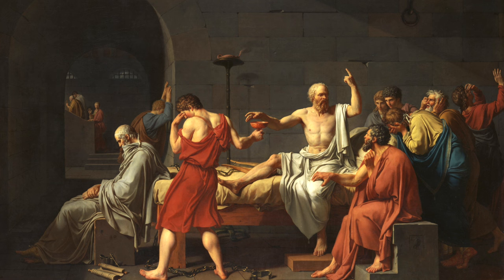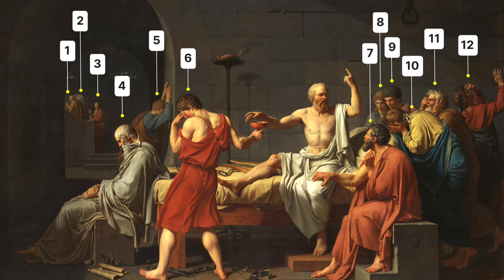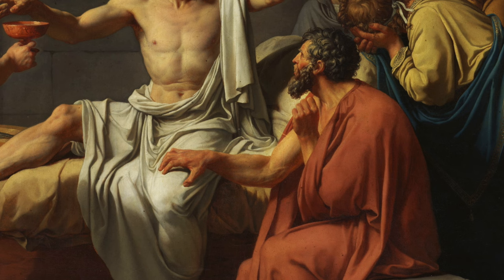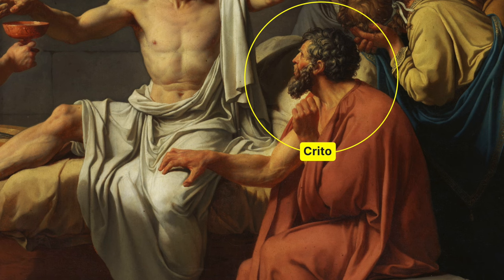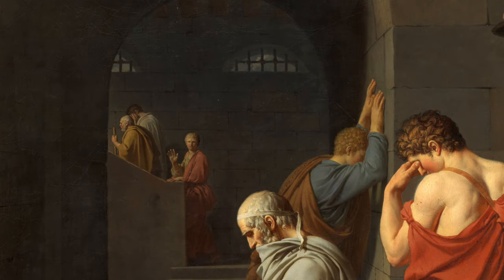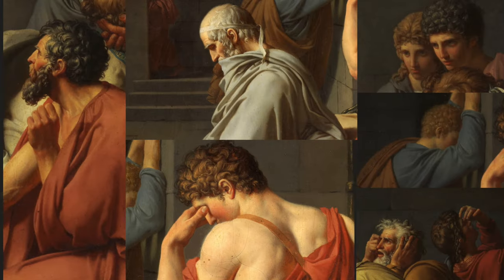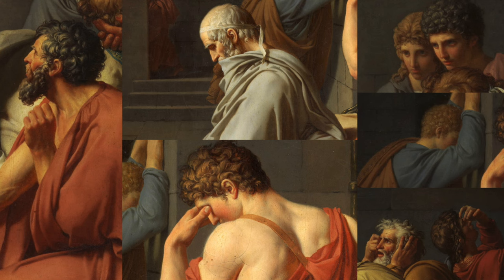The scene is set in a prison with Socrates placed at the center, sitting upright in a bed, dressed in a white robe. Around him are twelve figures. At the foot of the bed sits Plato, an elderly man, looking away in quiet contemplation. To the right sits Crito, listening intently to his teacher's last words, clasping at his thigh. On the stairs in the background, we can see Socrates' wife, Xanthippe, having been dismissed after saying her goodbyes to her husband. All of the figures display a range of emotional reactions, some even of grave distress.